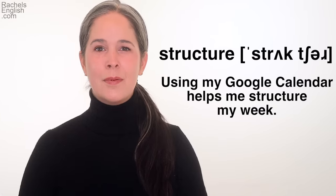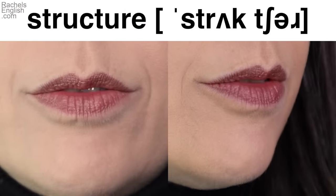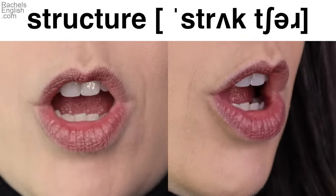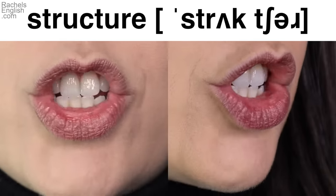Let's look again up close and in slow motion. [Slow-motion close-up of 'structure' pronunciation.] And now we'll go to Youglish to see five examples of this word in use.